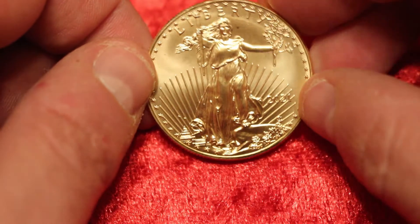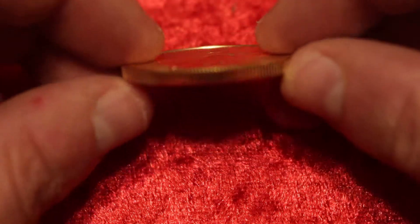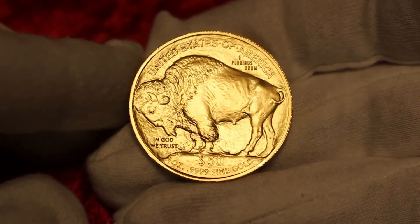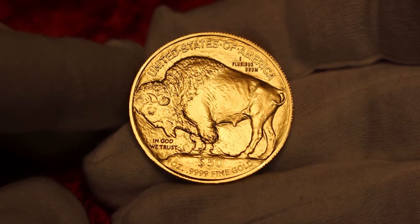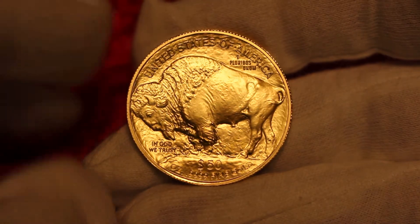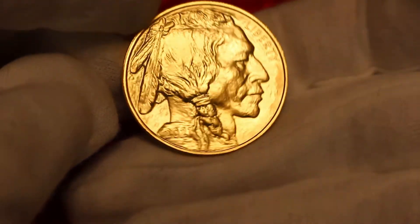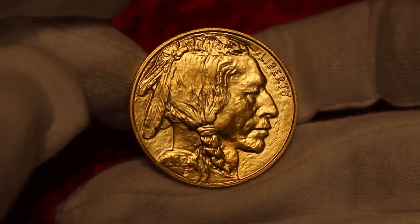If you live in the United States, there are advantages to getting certain types of coins. If you get a U.S. Gold Eagle — the most popular coin in the US and the second most popular gold coin worldwide — or the Gold Buffalo, then in a number of states you do not have to pay sales tax. And if you buy or sell under a certain amount, it does not have to be reported to the authorities. Furthermore, if you keep them in a retirement account, you would be subject to the normal capital gains rate as opposed to the higher collectible rate.